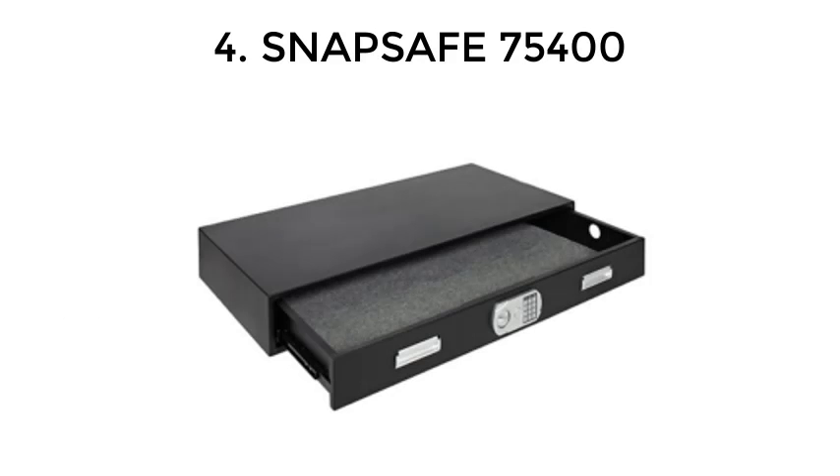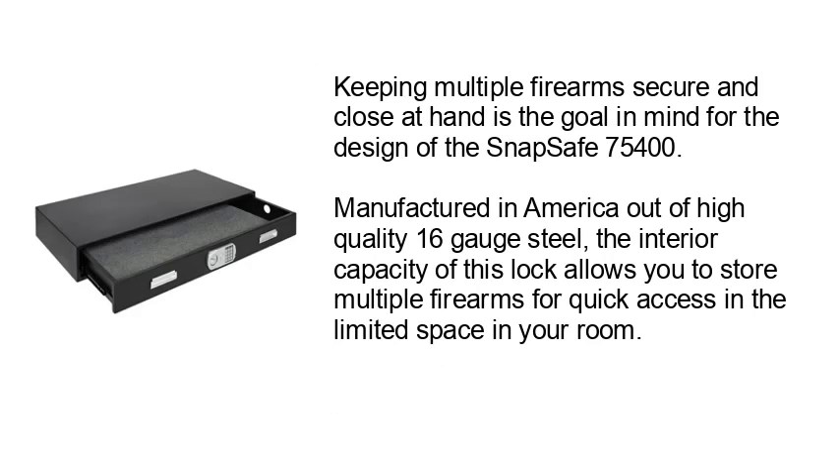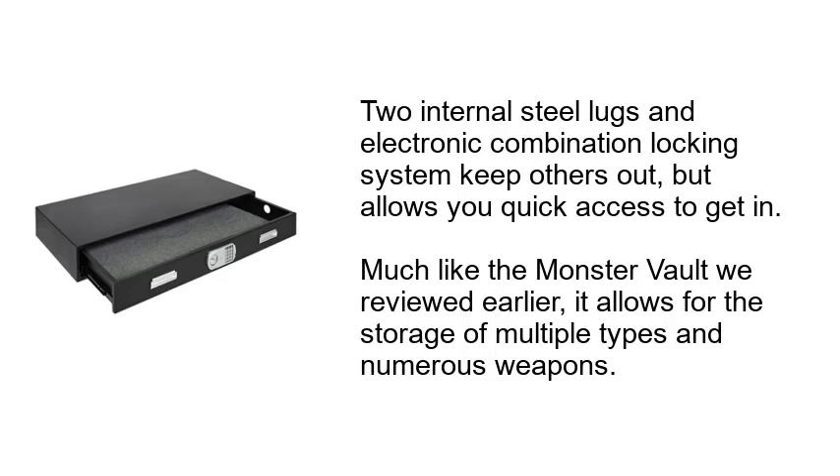4. SnapSafe 75400. Keeping multiple firearms secure and close at hand is the goal in mind for the design of the SnapSafe 75400. Manufactured in America out of high-quality 16-gauge steel, the interior capacity of this lock allows you to store multiple firearms for quick access in the limited space in your room. Two internal steel lugs and an electronic combination locking system keep others out but allows you quick access to get in. Much like the Monster Vault reviewed earlier, it allows for the storage of multiple types and numerous weapons.